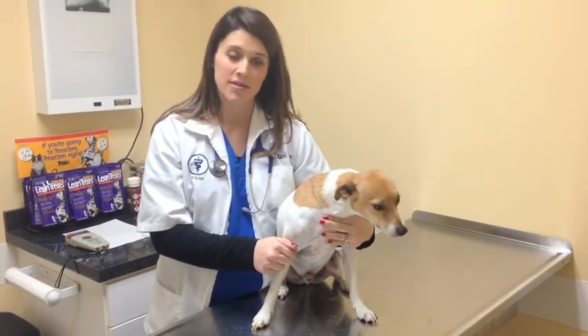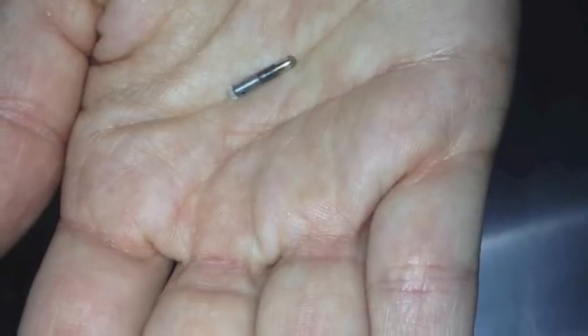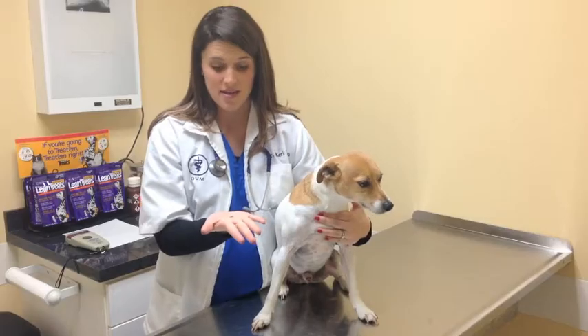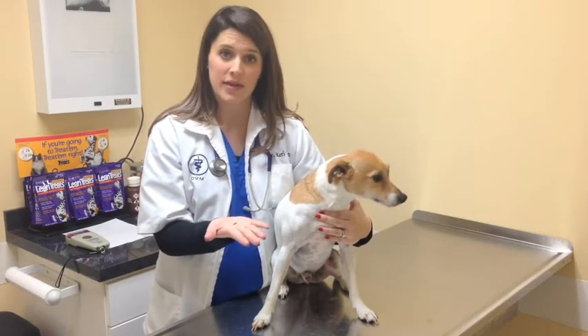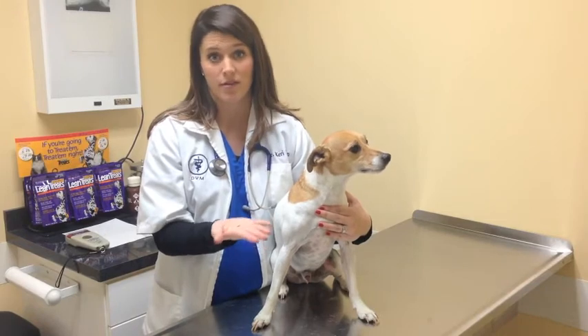Microchipping is really important. It's a small identification device for your pet. I've got one in my hand here — it's about the size of a grain of rice. They're really easy to implant and very small, but this contains a lot of information that's going to help your pet be recovered if lost.